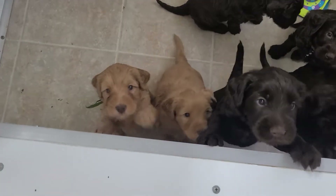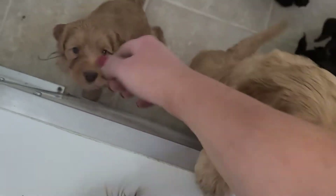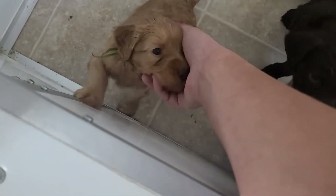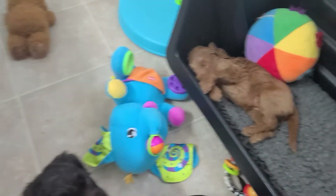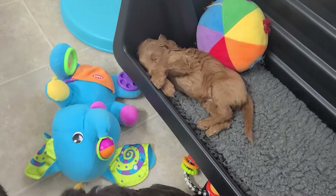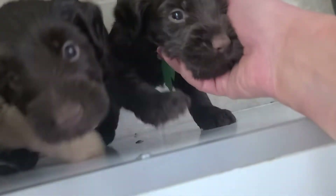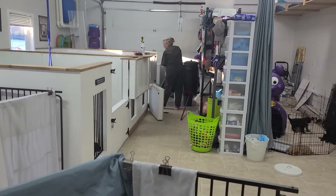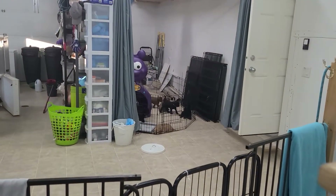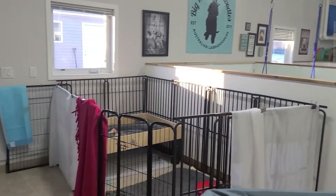You guys are doing quite well with your potty, aren't you? There's a little puppy dream happening there. And there's Debbie off in the distance — she's doing the kennel cleanup this morning. So that's a little view of what's going on here at Big Rock Labradoodles this week.